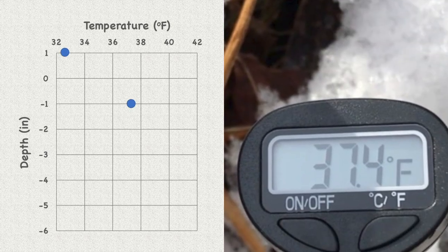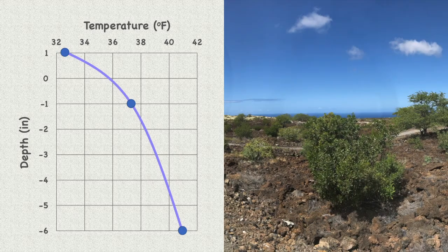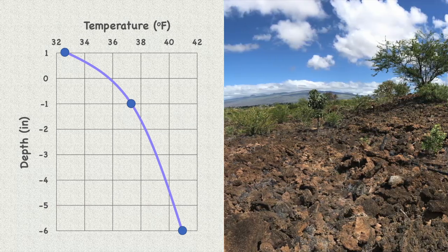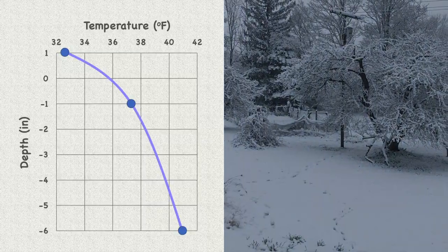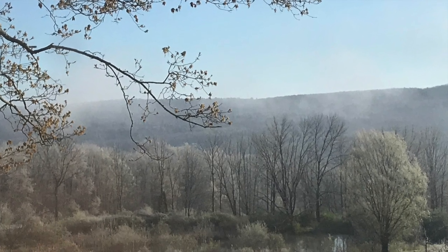Why is the deep soil warmer than the surface soil or the air? It's from stored sunlight. In the summer, when the sun warms the landscape, some of the heat diffuses downward into the soil. As the seasons change and the environment cools, the subsurface cools as well, but much more slowly. If the rate of cooling is slower than the seasonal change, the subsurface will stay warm all year long.